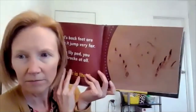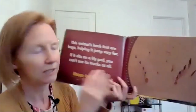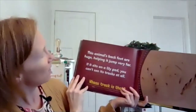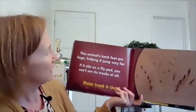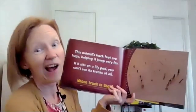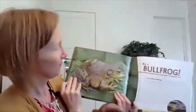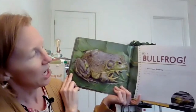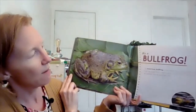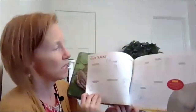What about these tracks? Kind of like long fingers. This animal's back feet are huge, helping it jump very far. If it sits on a lily pad, you can't see its tracks. What animal sits on a lily pad? A bullfrog! This American bullfrog is the largest frog in North America. It can be bigger than a dinner plate. That is big.